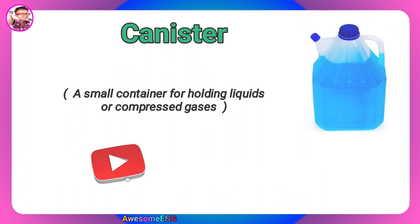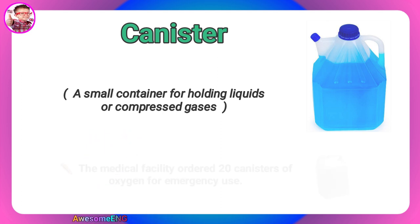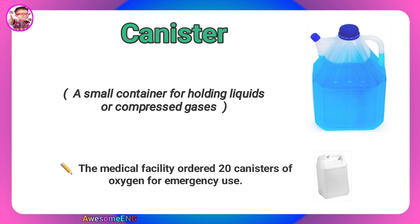Canister. A small container for holding liquids or compressed gases. The medical facility ordered 20 canisters of oxygen for emergency use.